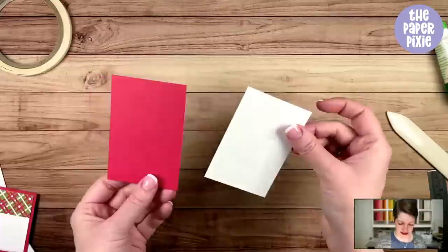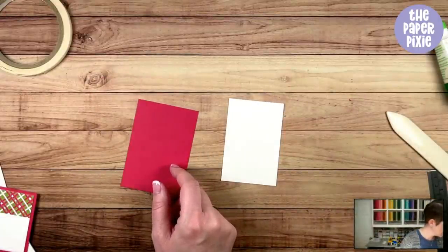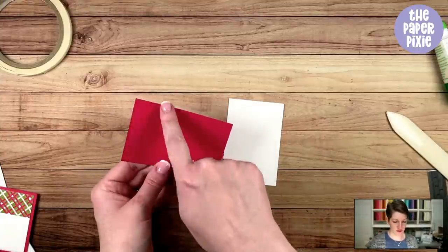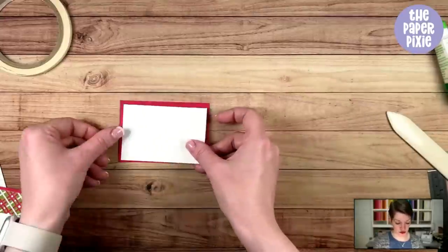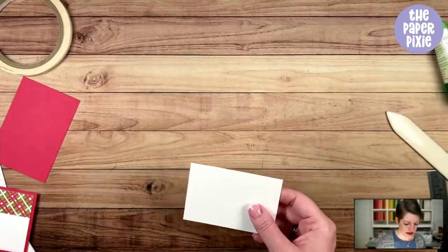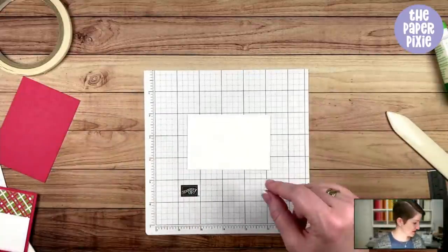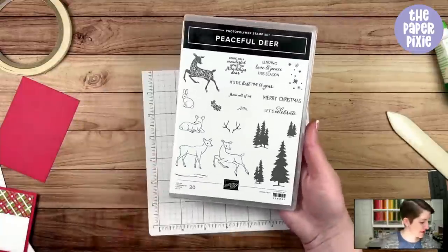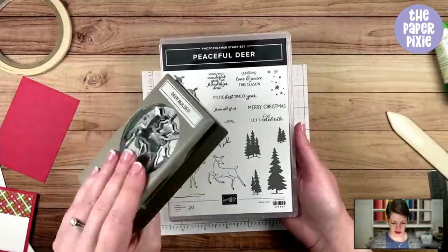I've got two pieces of cardstock: real red measuring two and three-quarters by four, and basic white at two and a half by three and three-quarters. Those are going to layer together. We'll do a little bit of stamping first — I'm bringing in a piece of the small grid paper intended for the Stamparatus, great for little projects like this. We're using the Peaceful Deer bundle and stamping the trees first in Old Olive.